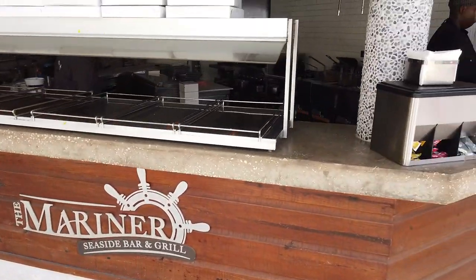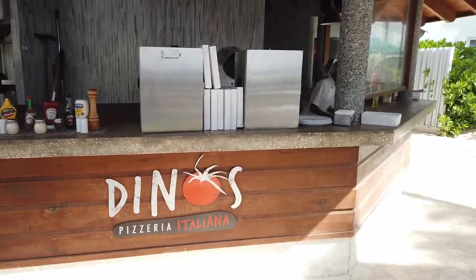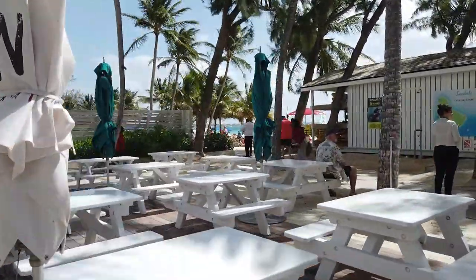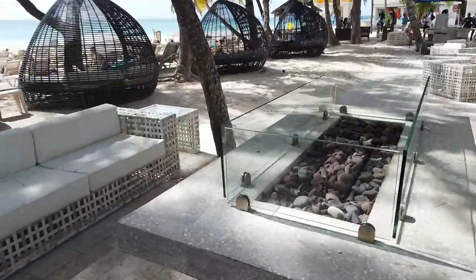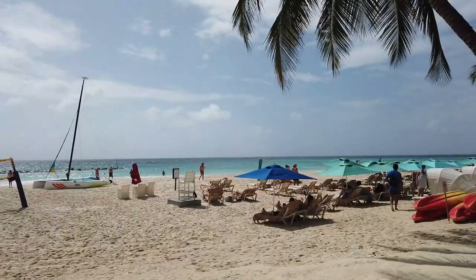Next to that, you'll find Mariner's Seaside Bar and Grill and Dino's Pizzeria. I do love that Sandals pizza — you order off a menu and they'll bring it to you at the great picnic tables. There's the water sports you can see in the background. And this area is really popular at night — you have the breeze from the ocean as well as those great fire pits.